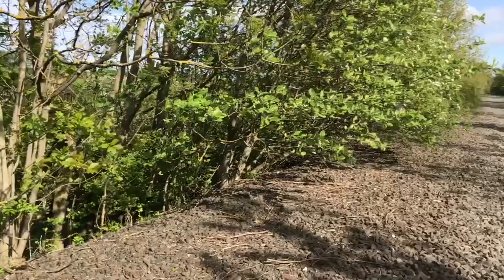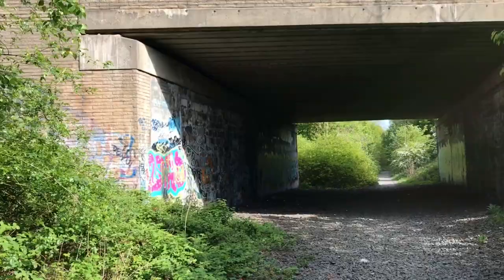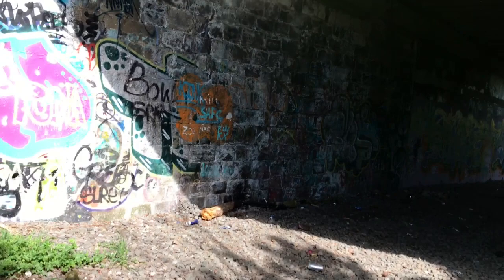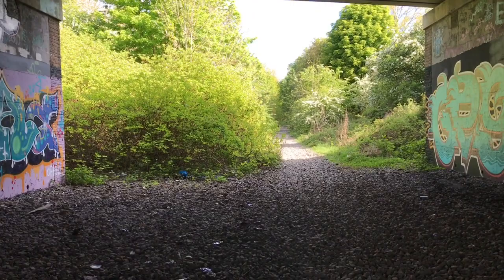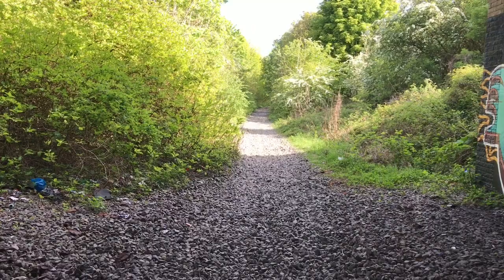We've got down to the tunnel and bridge which goes over what is called Chester Road. This bridge seems quite updated — it still hasn't got the old stonework on that I can see, though maybe it has on the middle part of the tunnel. You can see the old stonework through the graffiti. I know this line goes down towards Cox Green — there used to be an old railway station down there, back in the 50s, I think it terminated in the 60s. But we're going to call it a day on this one.